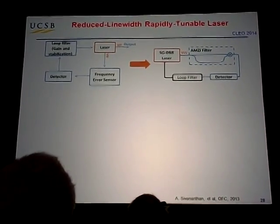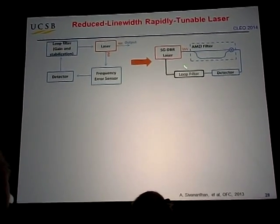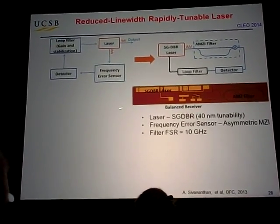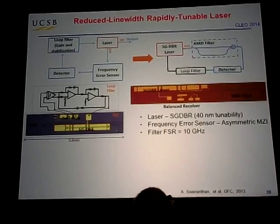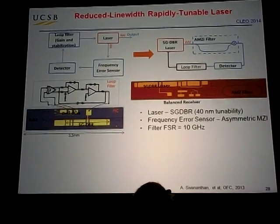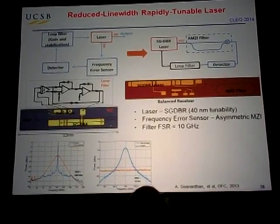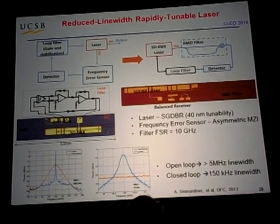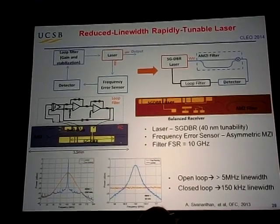A third approach we looked at was reducing the line width of a noisy, widely tunable laser by using a lot of feedback on a locking crystal integrated on the same chip as the tunable laser. With a free spectral range of 10 GHz, you can lock every 10 GHz, tune over 40 nanometers, and reduce the normally terrible line width of 5 MHz down to about 150 kHz. This fits in a very small package.